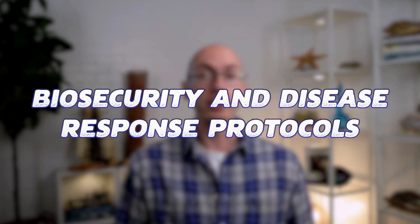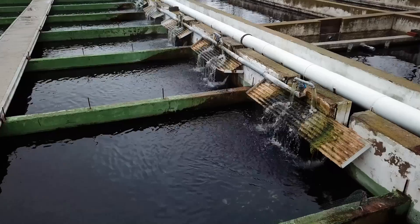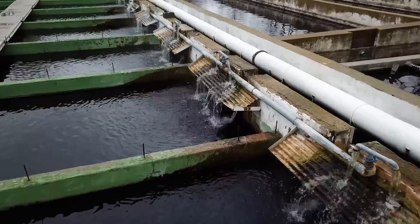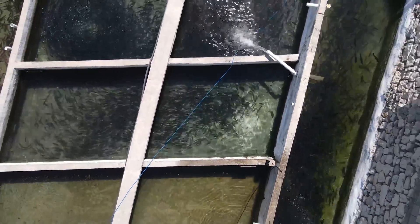This first level, called biosecurity and disease response protocols, is all about preventing pathogens from entering the aquaculture system in the first place. Think of it as a fortress protecting our tanks and our fish from an invasion. Robust biosecurity measures, such as controlled access, proper disinfection protocols, and regular health checks, significantly reduce the likelihood of pathogens infiltrating the aquaculture system.